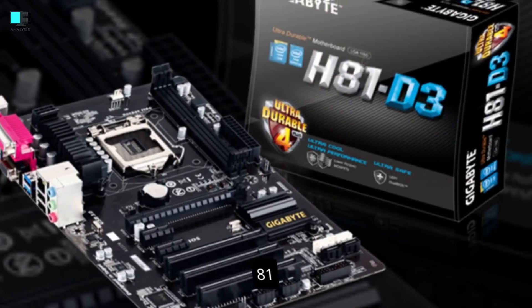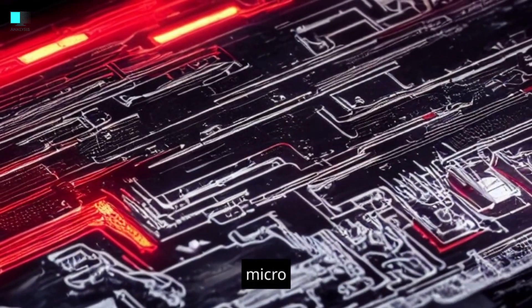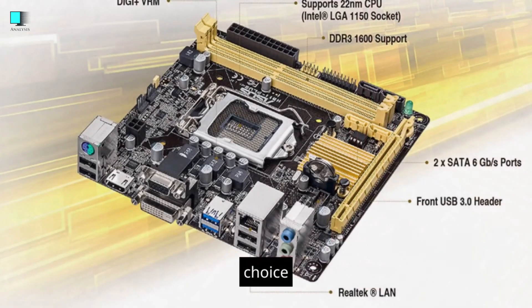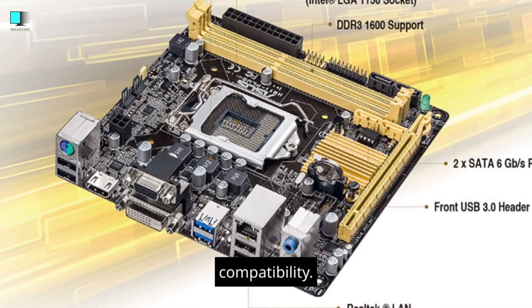Form factor. H81 motherboards come in various form factors, with ATX and micro ATX being common options. The choice of form factor affects the size of the motherboard and the case compatibility.